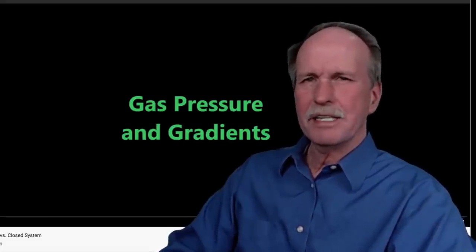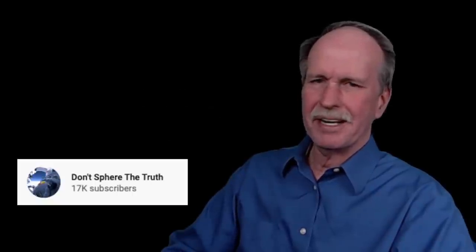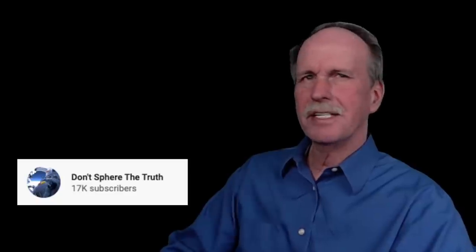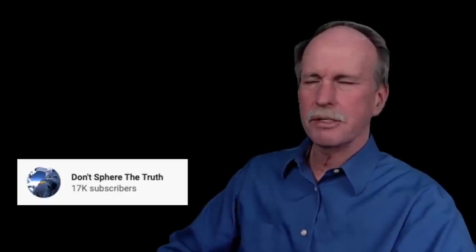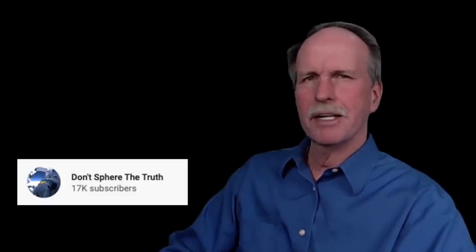I'm not proud to say the 12 year old in me came out. This video was about gas pressure next to a vacuum, and it's by this guy right here — Don't Spear the Truth — who's got 17,000 subscribers. So he's kind of like a first class flat-earther, and I didn't feel too bad about trolling him.